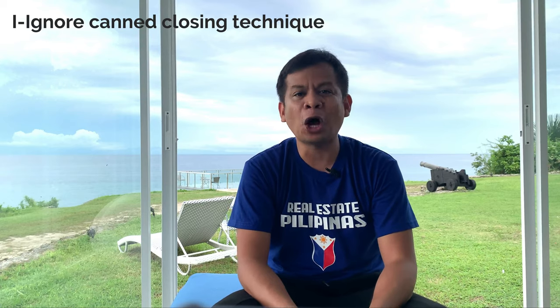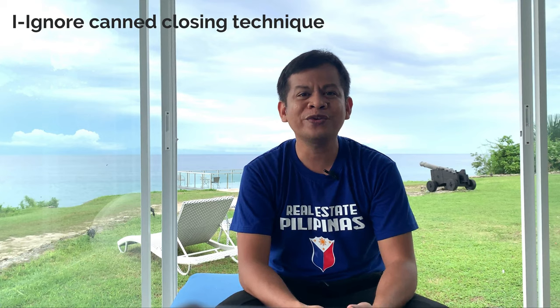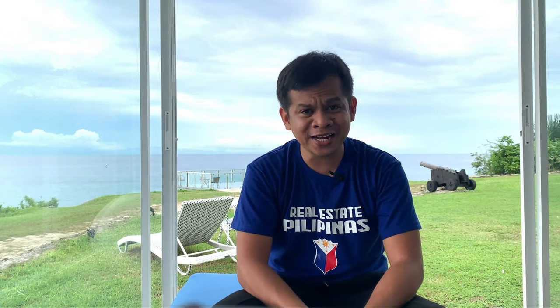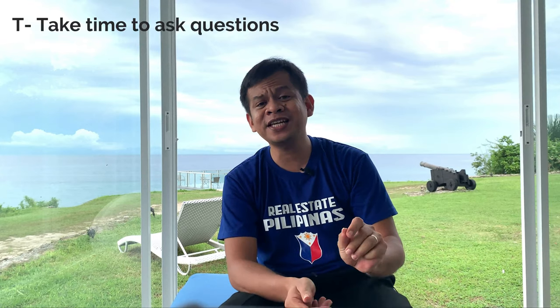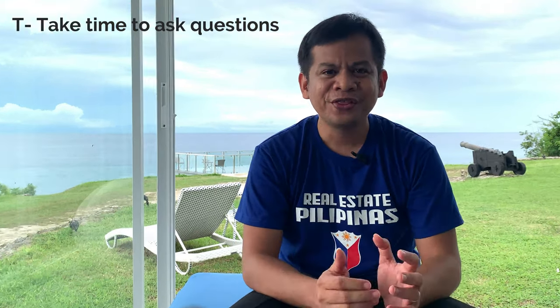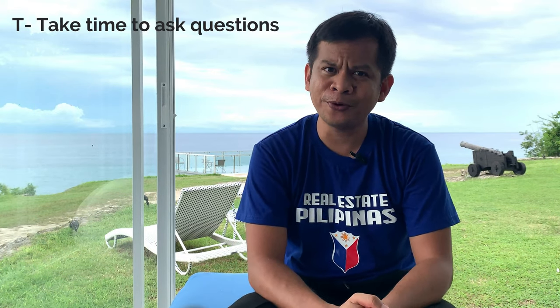Do not force, but always attempt to move forward. Do not be desperate, but you must be firm. Work with the pace of your client while guiding them towards deciding. The last letter is T, which means 'take time to ask questions.' This is a common pitfall, especially for agents who are very knowledgeable about a property — they cannot stop talking.